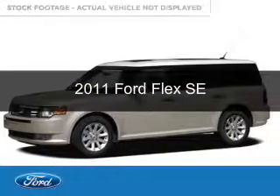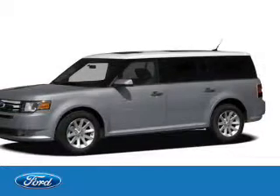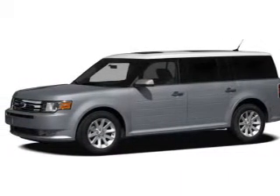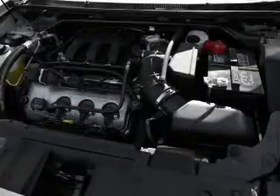This is a used 2011 Ford Flex. It's powered by front wheel drive, a 3.5 liter six-cylinder engine, and a six-speed automatic transmission.